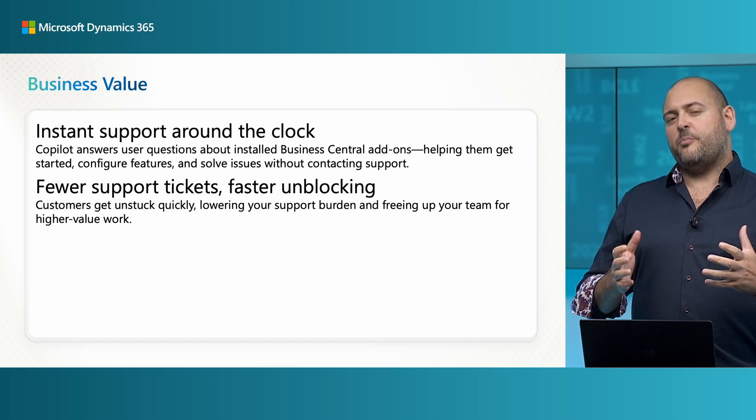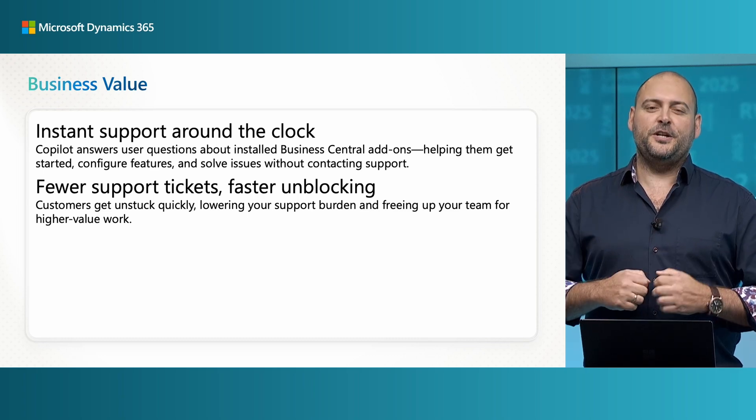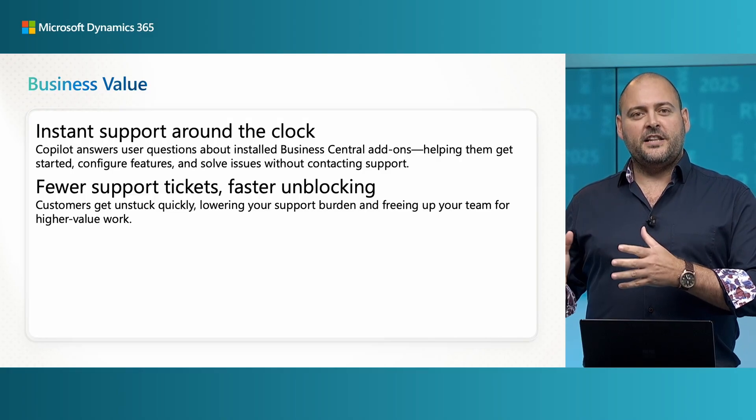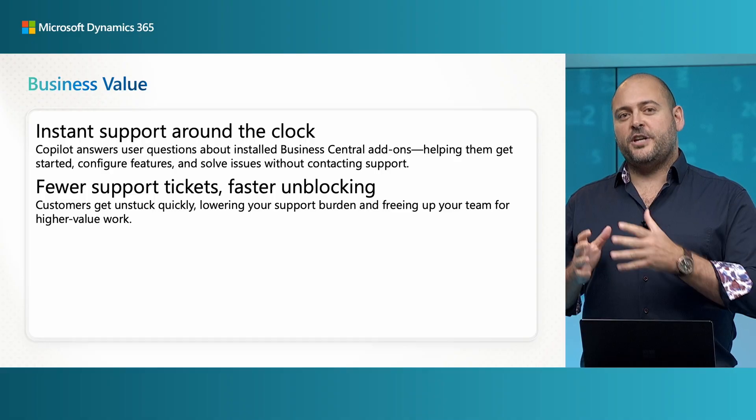We love that our partner community has the same customer passion as we do, but we also know doing that at scale and around the clock can be challenging and really time-consuming as well. My name is Mike, and in these next five minutes, I'm going to show you how partners can lower their support costs when Copilot knows about their apps.